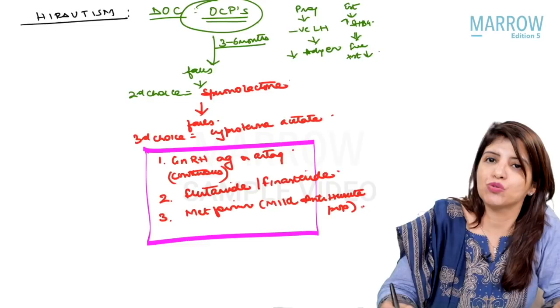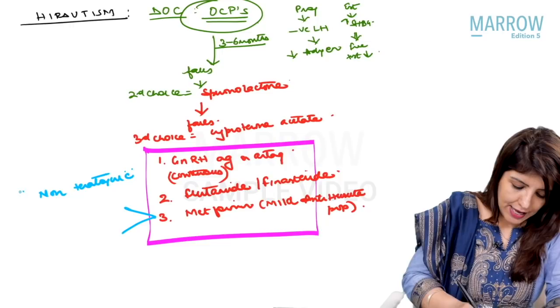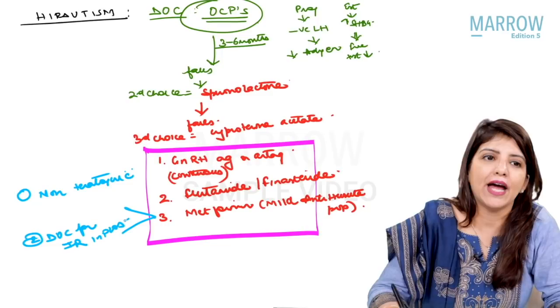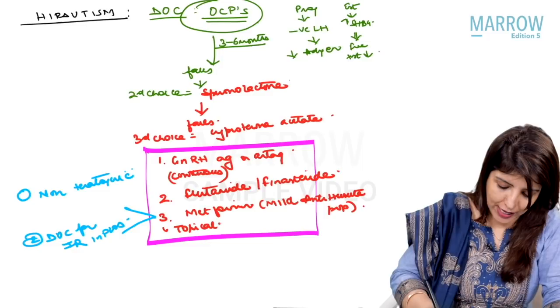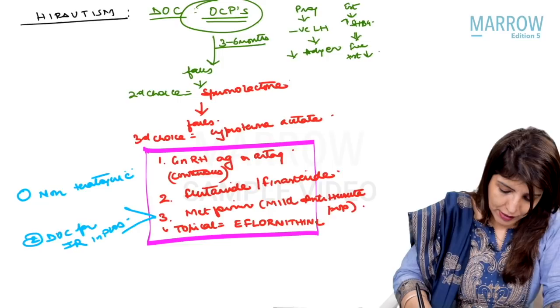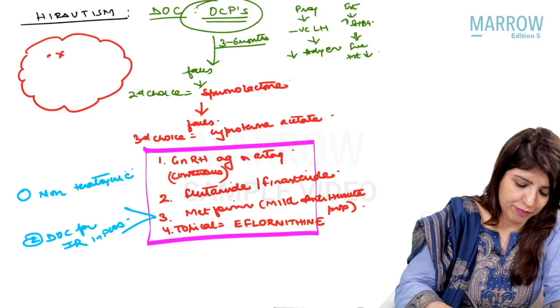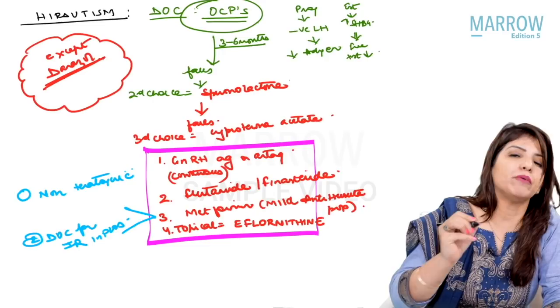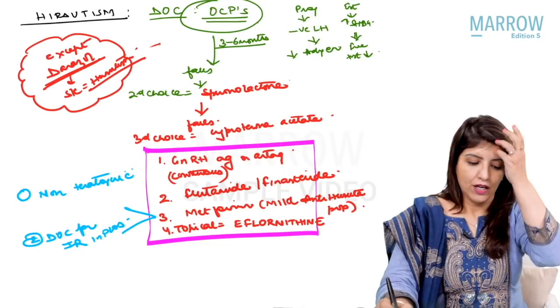About metformin, two things to remember: it is non-teratogenic, and it is the drug of choice for insulin resistance in PCOS. Apart from these drugs, you can also use a topical drug — eflornithine. Whenever a question on hirsutism asks for the drug that cannot be used, the answer is always danazol, because danazol's side effect is hirsutism — so it can never be used to treat it. This is how you manage hirsutism.